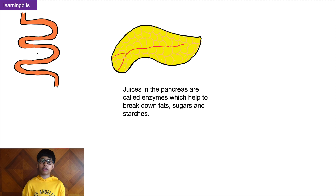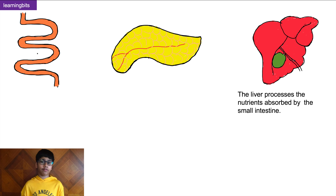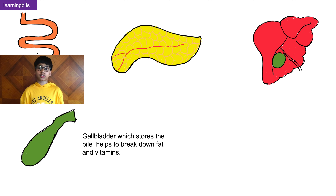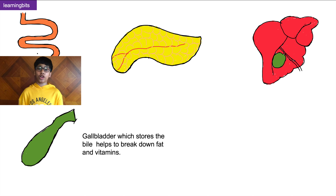Another organ working with the small intestine is the liver. The liver has two functions: one is to process all the nutrients which the small intestine has absorbed. The other function is to produce a juice called bile. Bile helps to break down all the fat in the food, and it is stored in a green sack called the gallbladder. The gallbladder stores the bile, which helps break down the fat contained in the food.